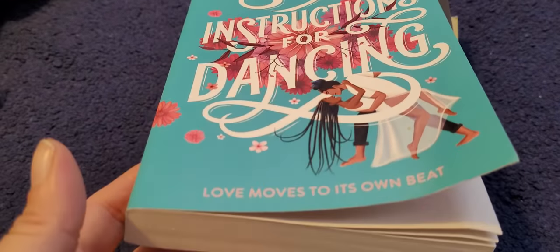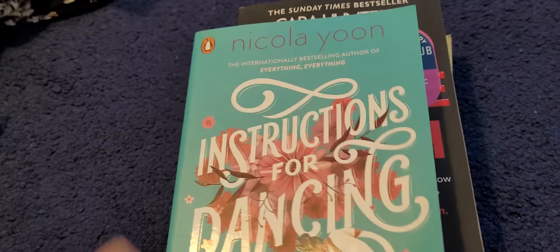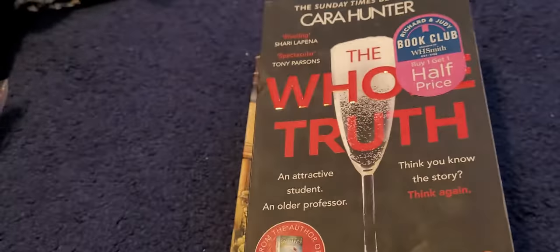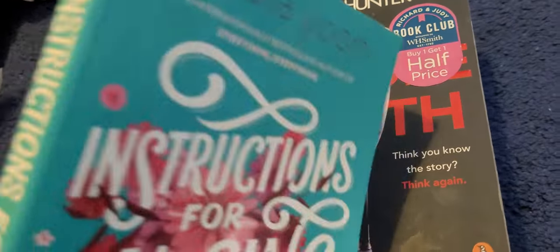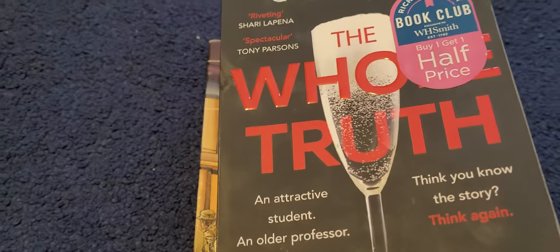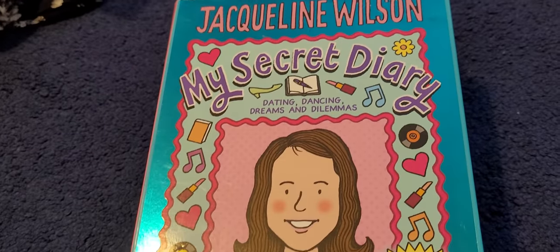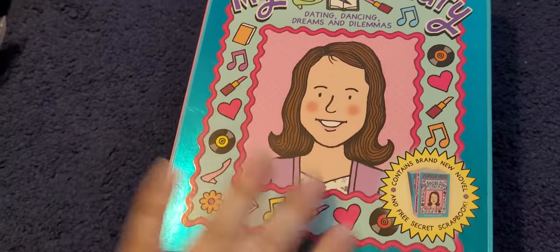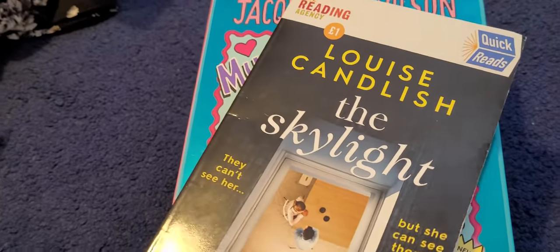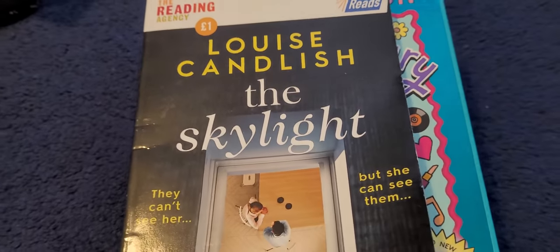Next one is Instructions for Dancing — actually, no, I got that wrong. That actually sold last night. Ignore this, it's not here. Someone purchased it last night, so I'm waiting for payment and then I can post it off. This is the Jacqueline Wilson Secret Diary — any Jacqueline Wilson fans out there? This is a little quick read by Louise Candlish called The Skylight. That was good. I like a little quick read sometimes.